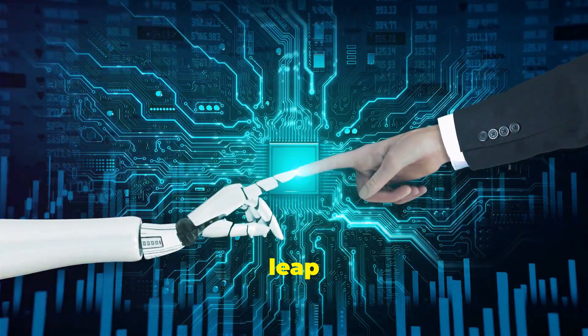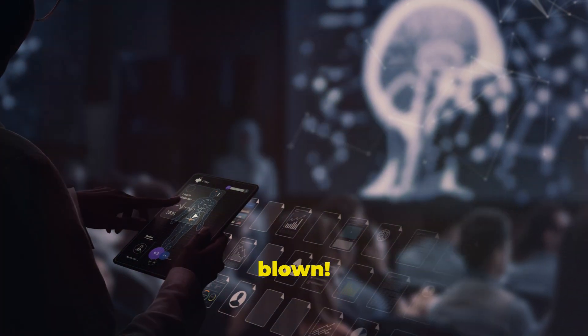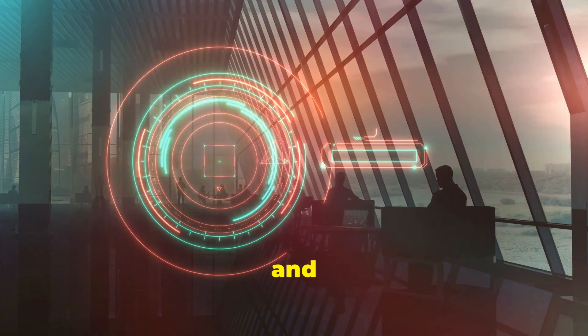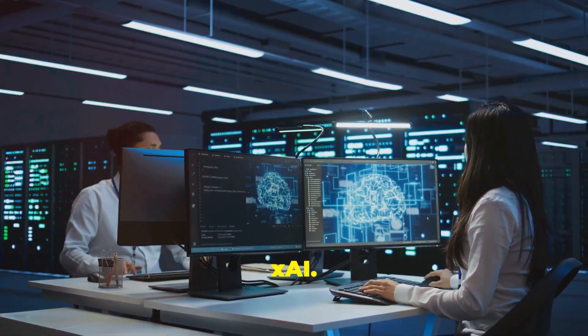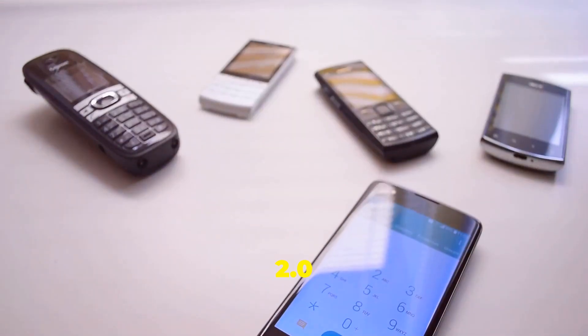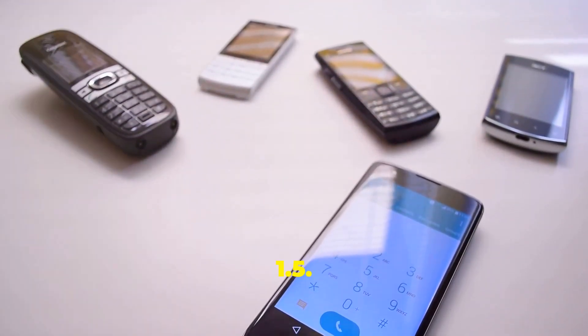The next giant leap, Grok 2.0, is here. Get ready to have your minds blown. The future of AI is here, and it's called Grok 2.0. This amazing creation comes from the brilliant minds at XAI. They've outdone themselves this time, folks. Grok 2.0 is a major leap forward from its predecessor, Grok 1.5.